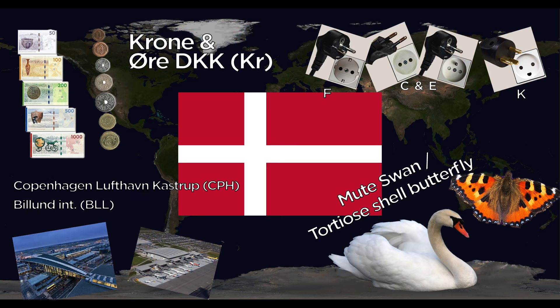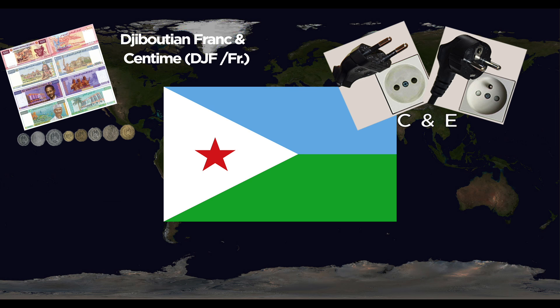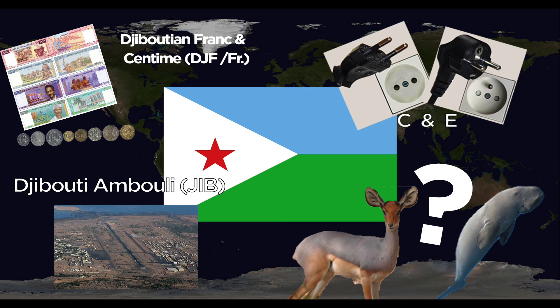Djibouti uses the Djiboutian Franc and centimes. They use the C and E outlets. The one major airport is Djibouti Ambouli International. They don't have an official national animal, but some say the Dorcas Antelope or the Dugong serve as national animals.